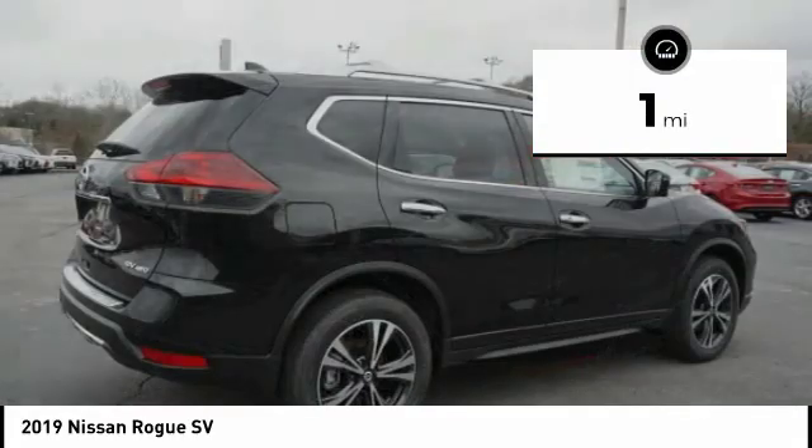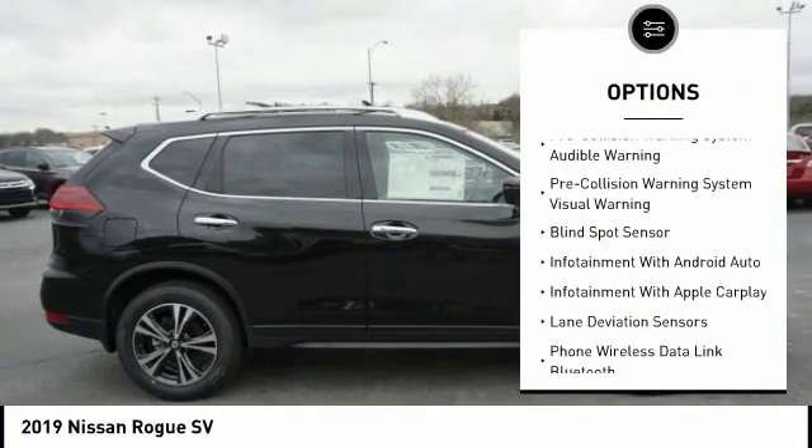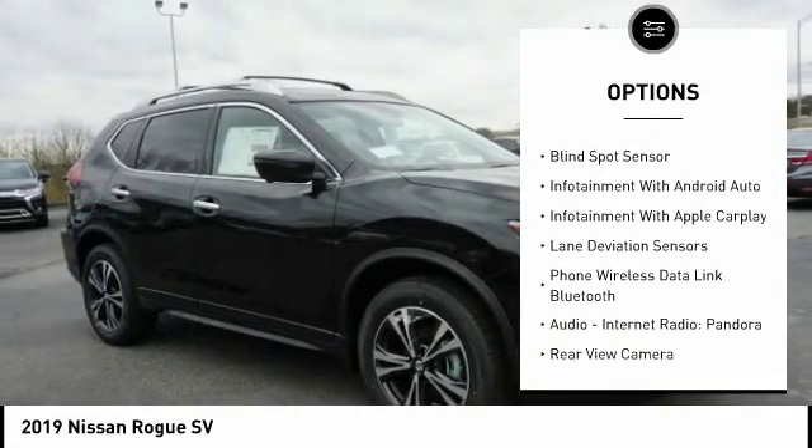This vehicle has less than 100 miles. Here are some of this vehicle's great options: anti-lock braking system, steering wheel audio controls.